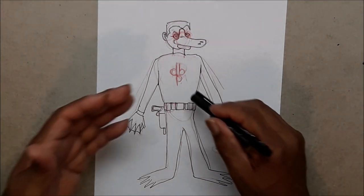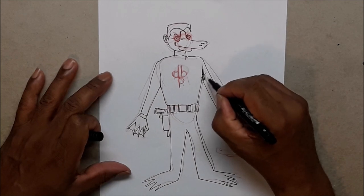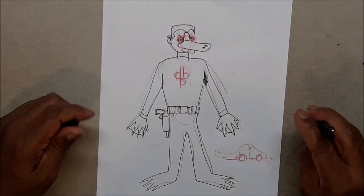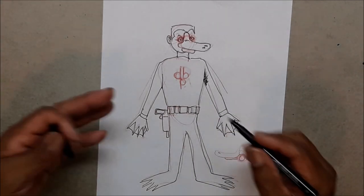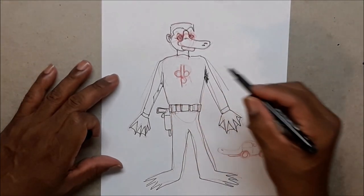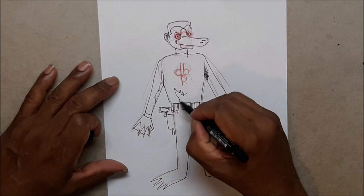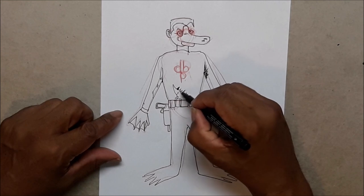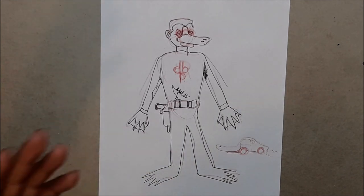Next you have your inker, who comes back and inks the pencils — adding your shadows, cross-hatching, and so forth. That will probably be another $35 to about $90 per page. Most of the work is done with the penciler, so if you have a tight pencil job with the shadows and cross-hatching already indicated, it makes it a lot easier for the inker to just fill it in with black.